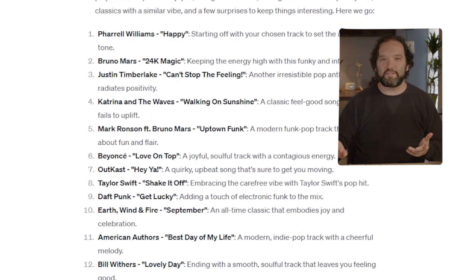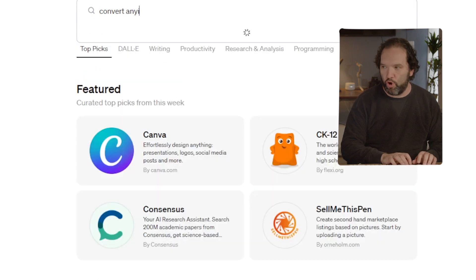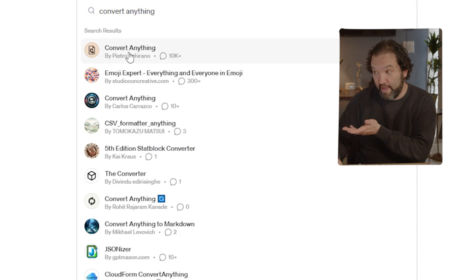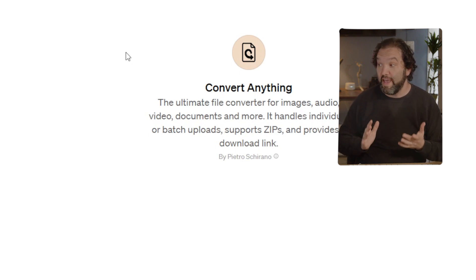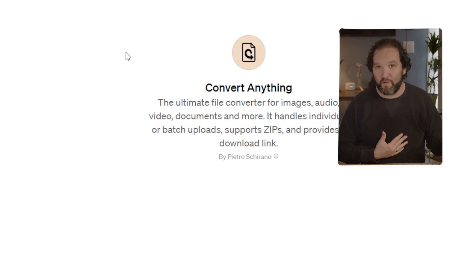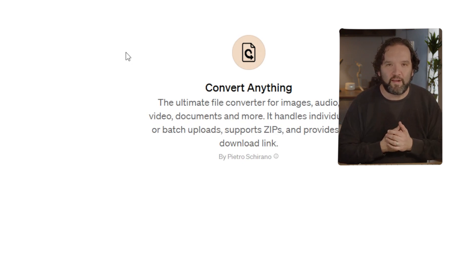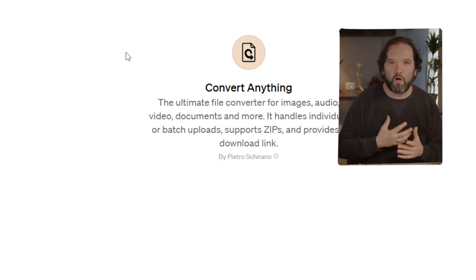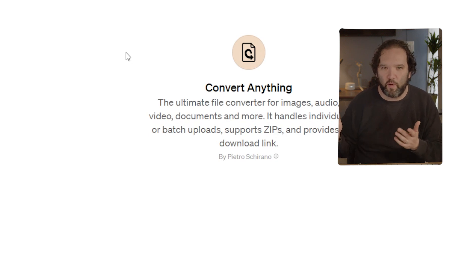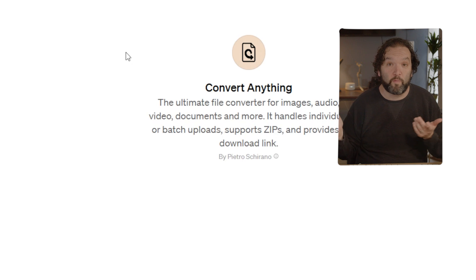Last on the list is Convert Anything — the ultimate file converter for images, audio, video, documents, and more. It handles individual or batch uploads, supports zips, and provides a download link. You just upload it, say what file format you need back, and it does it. That's a lot easier than going to random websites. My only concern is where these files go when done, who has access to them, and whether they're deleted — I don't know who the creator is or what they're doing with uploaded files.